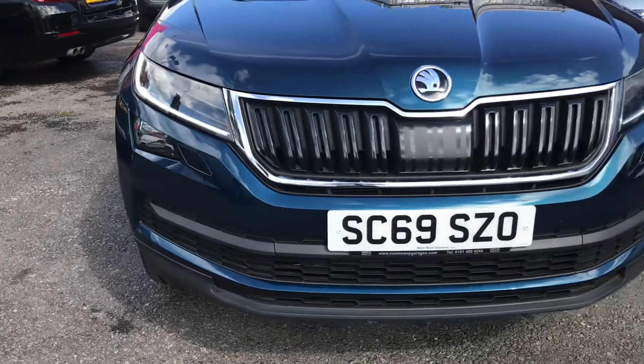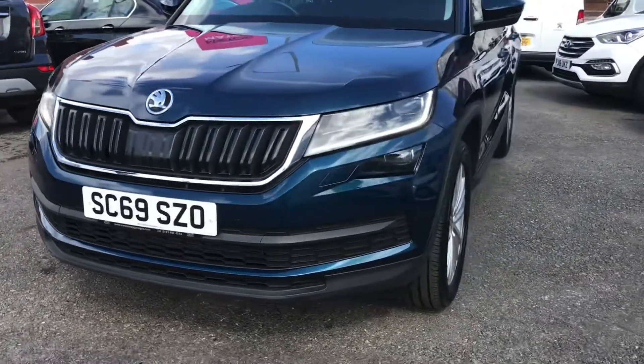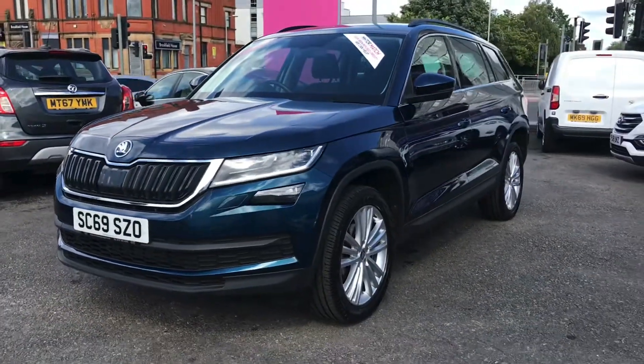Starting at the front of the vehicle, you've got LED headlights with stylish LED daytime running lights. You've got a nice black grille, and now coming to the side.